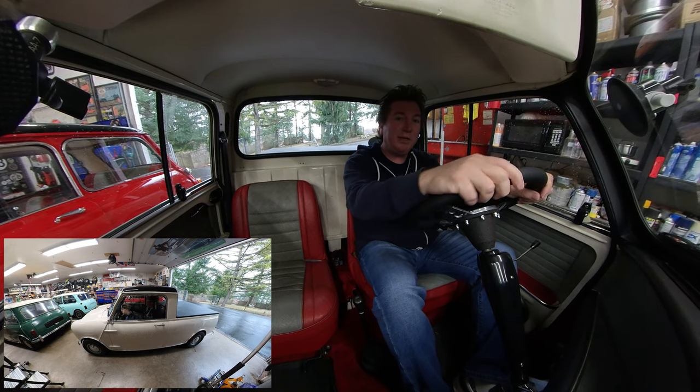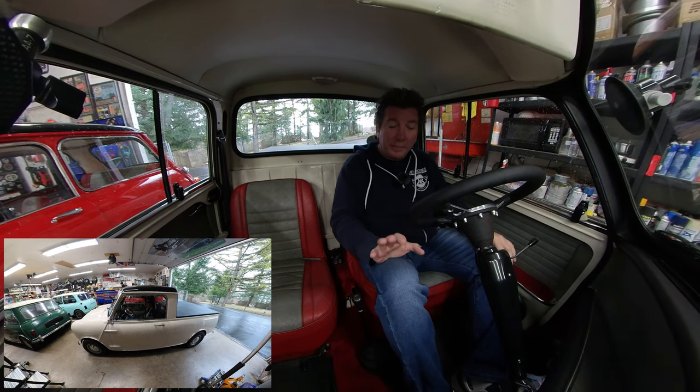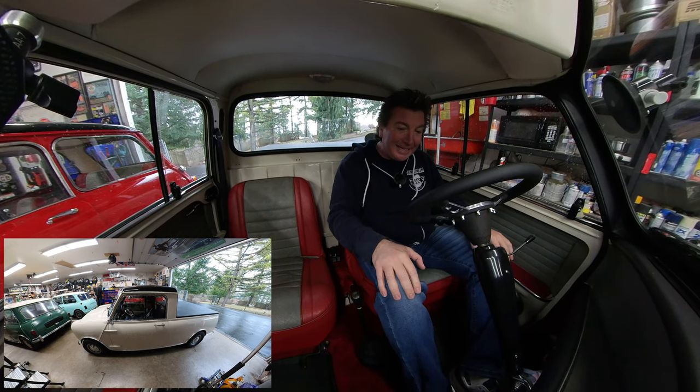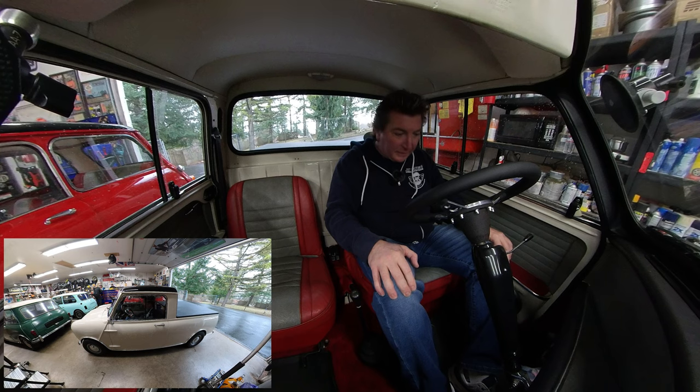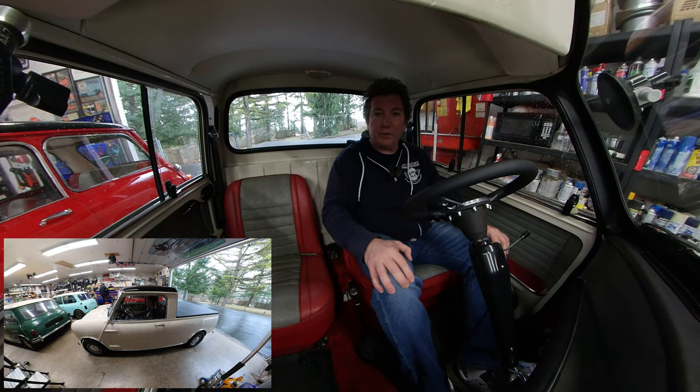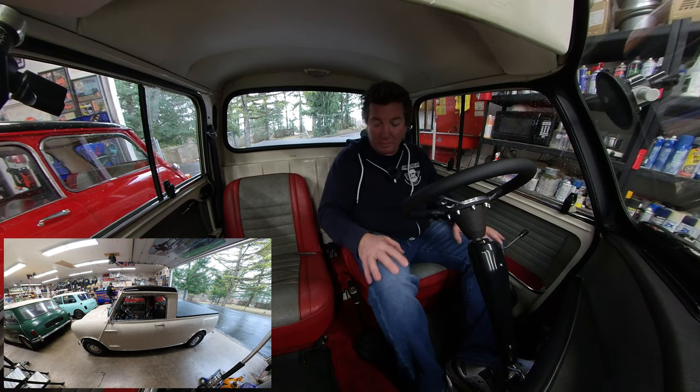He's probably going to fill it up with something else. He changes minis like he changes shoes. So he said, go ahead and sell the pickup. We're going to sell the pickup for $45,000. This is a 1962 left-hand drive North American Austin Mini pickup truck with all the Cooper-esque bits on it.